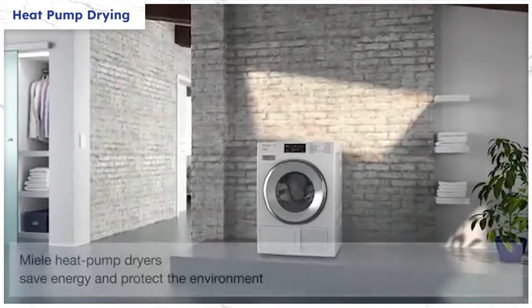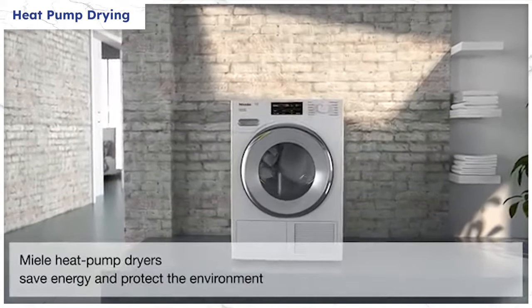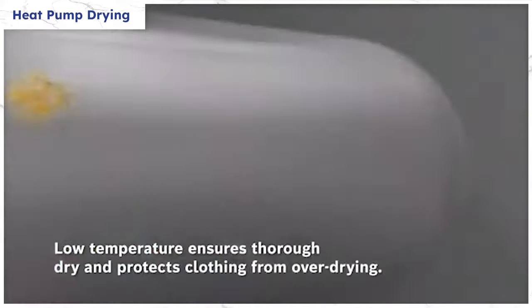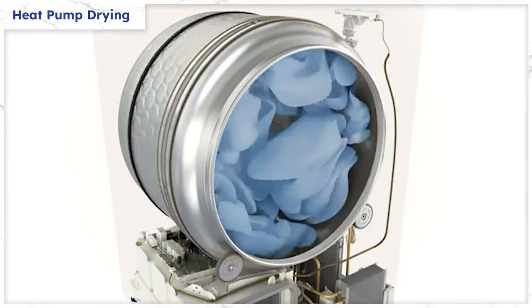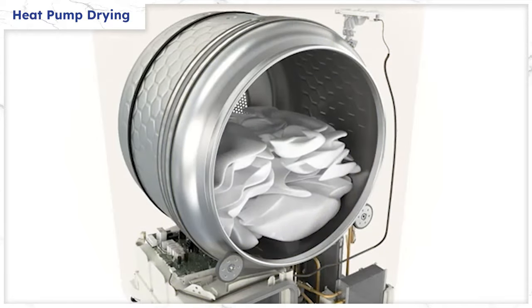Heat pump dryers have several benefits over traditional dryers, especially energy efficiency. With skyrocketing energy prices, you'll save about $100 to $200 per year. Your clothes will also have less wear and tear because heat pumps dry at lower temperatures. But there are a few drawbacks: heat pumps do take longer to dry, they tend to be more expensive, you'll have to vacuum out the exchange filter — except for one brand — and there are more parts to repair than the typical reliable heating elements in regular dryers.